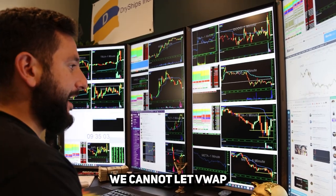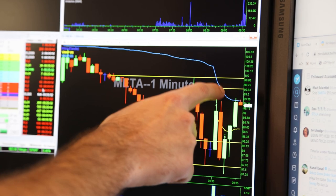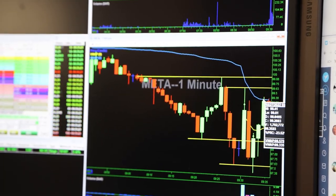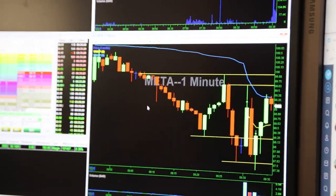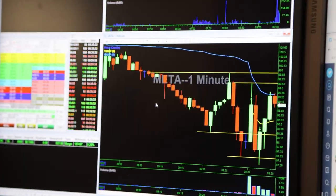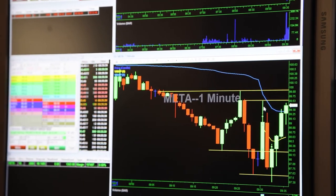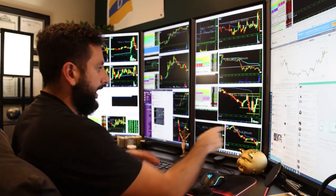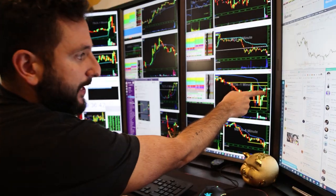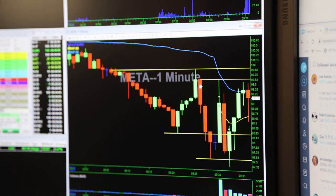We're bouncing — we cannot let VWAP reject here. The bottom is set, we bought, and if this VWAP line holds it's off to the races. The candle high is 99.40. Above 99.40 the high of day is 99.60, and if it breaks 99.60 it'll go to 100. If it holds 100 it should bounce back. There it is — 99.60. It looks like it has all the signals for a bounce. If it can break above 99.60, it should go.